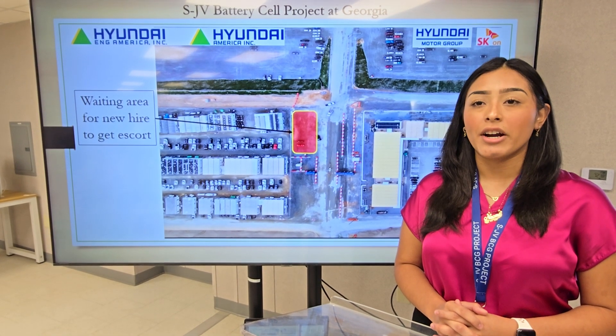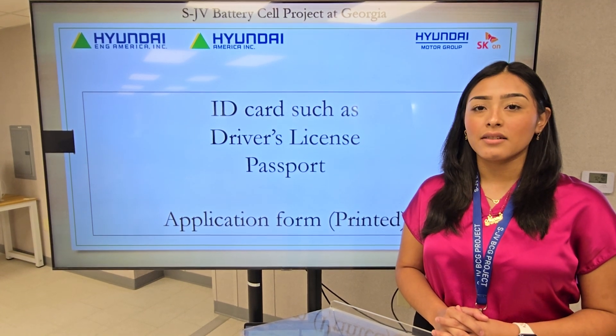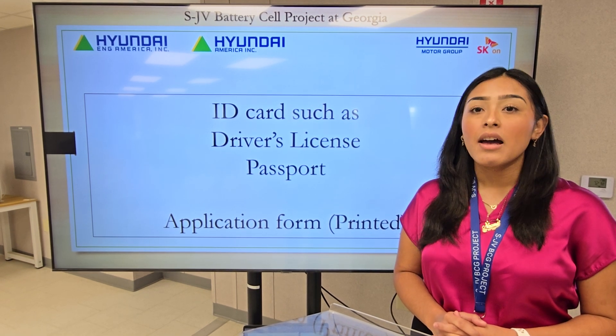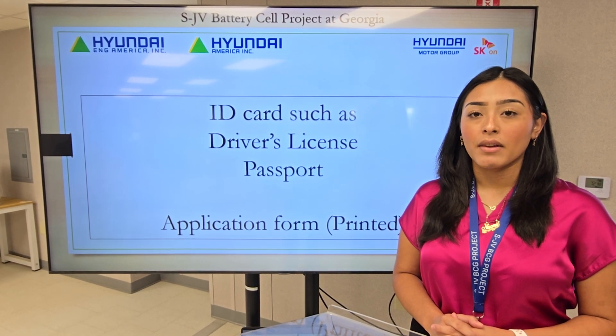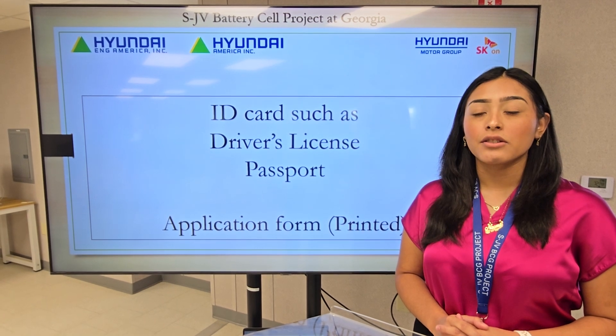These are the required documents to bring. Identification — for example, a driver's license or passport. You may not bring a printed copy or show a digital image. The application form is two pages and must be printed. We do not accept handwritten forms. The ID Department will check your online registration in order to obtain a badge.